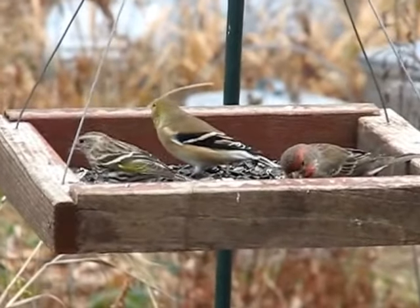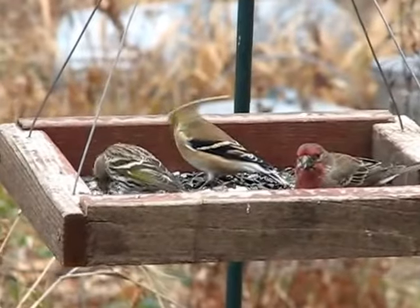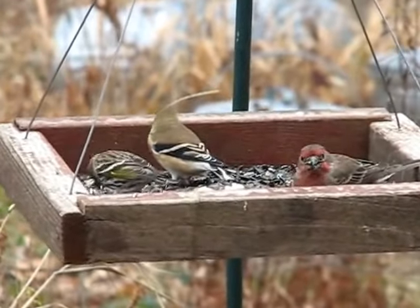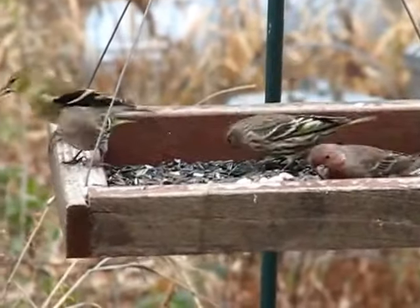I find that birds love these feeders I've made. I guess they're a platform feeder, because they can just sit there and eat and eat and eat.